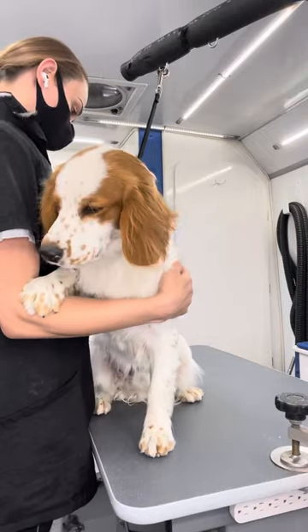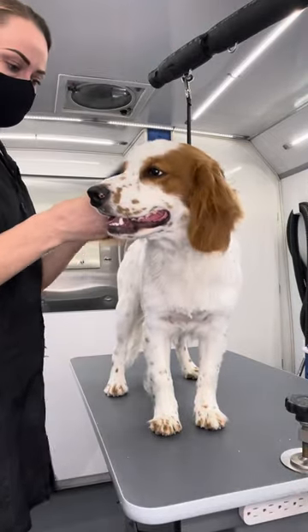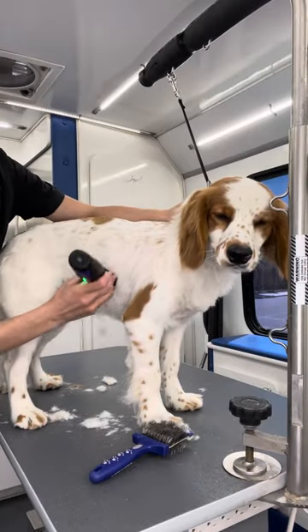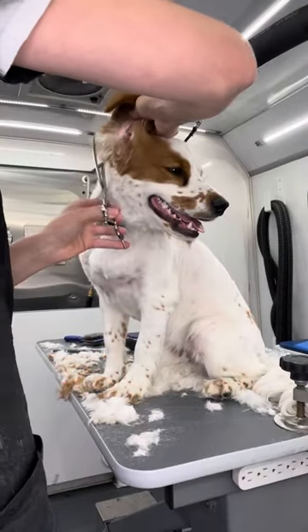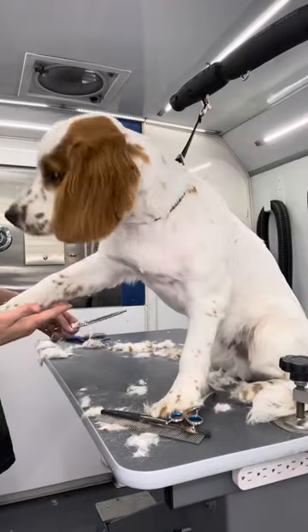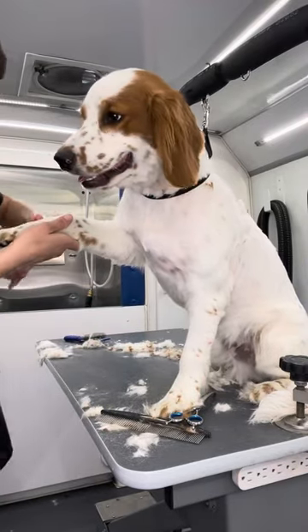Don't worry buddy, I won't let the big bad dryer get you. Once he's fully dried, I brush him using my slicker brush and then I use my clippers with my five blade to smooth out his body. After that, I use my shears to trim his adorable ears. He shows off what a big boy he is by handing me his paw so I can trim it for him.